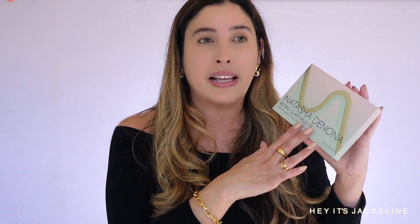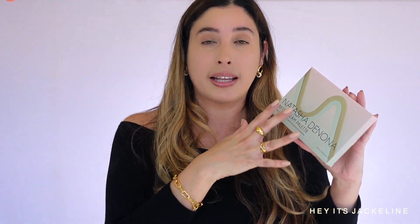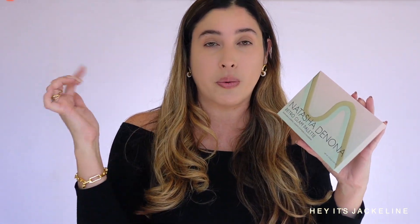This palette became available first on Natasha Denona's website. I will be leaving all the details on where to find this palette and the rest of my makeup — absolutely everything will be in the description box below, along with the links for your convenience.